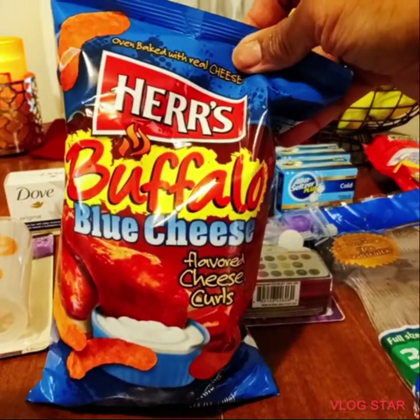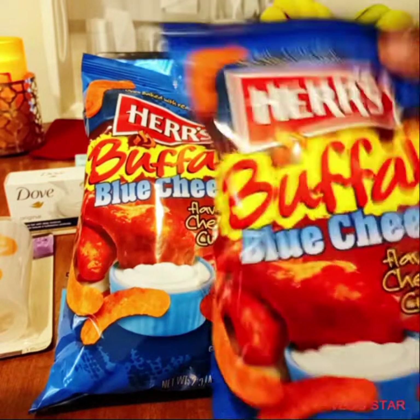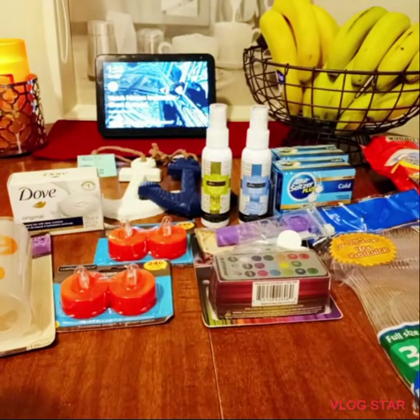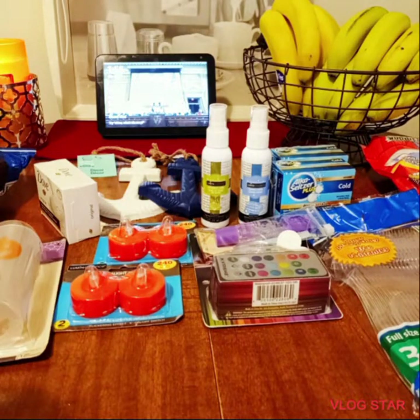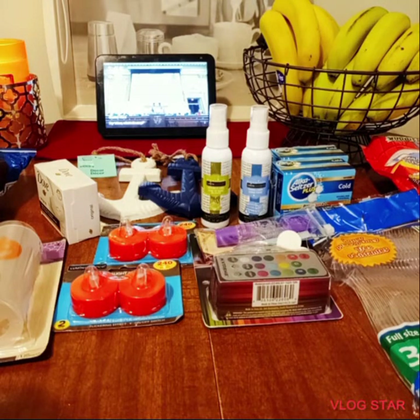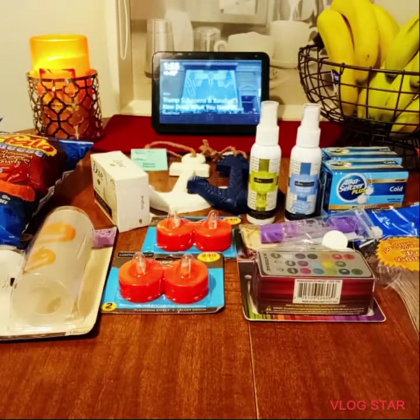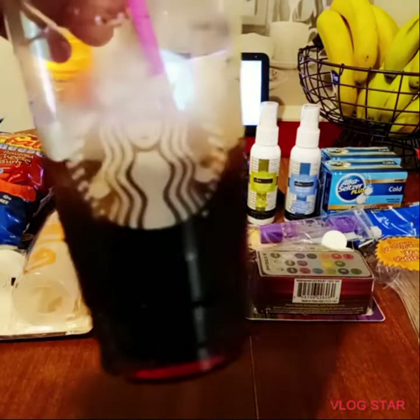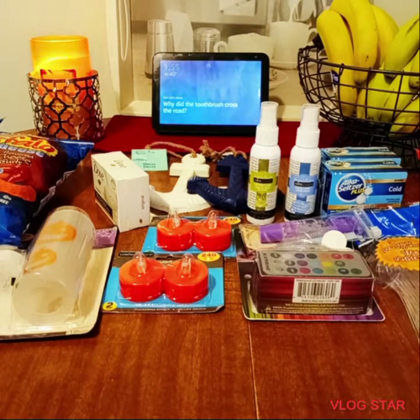I haven't purchased these in a while — my Buffalo Blue Cheese Curls. It's the weekend, so I'm spoiling myself; I picked up two bags. Of course, I've got my Dr. Pepper in a Starbucks cup — I ended up throwing out the coffee because it was too sweet. I can't handle it anymore. I have those two bags and some bananas, so I'm good to go for the weekend.